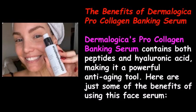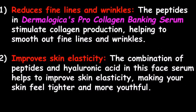One: it reduces fine lines and wrinkles. The peptides in Dermalogica's Pro Collagen Banking Serum stimulate collagen production, helping to smooth out fine lines and wrinkles. Two: it improves skin elasticity. The combination of peptides and hyaluronic acid in this face serum helps to improve skin elasticity, making your skin feel tighter and more youthful.